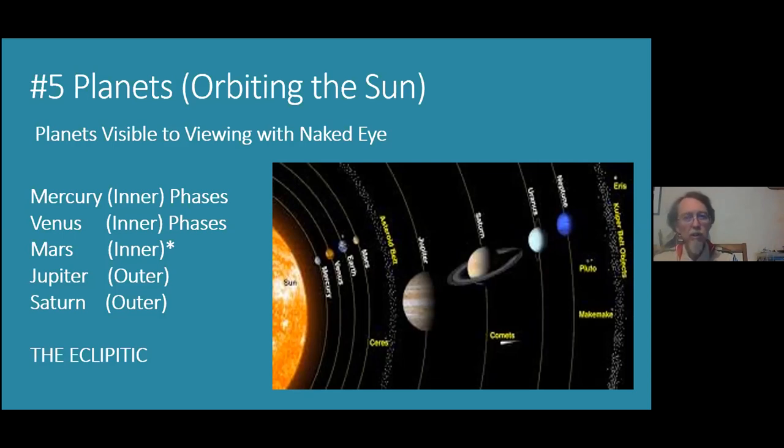Jupiter has no surface — there's no place to stand on it. It's mostly just gas and compressed fluids in various layers, with a very active weather system: convection and spinning. Even through a small telescope you can see many features of Jupiter, which you will see tonight when we take our break.